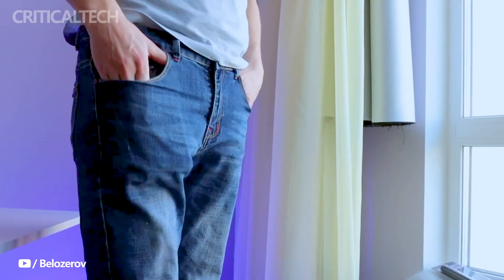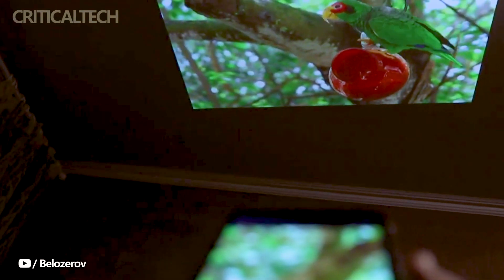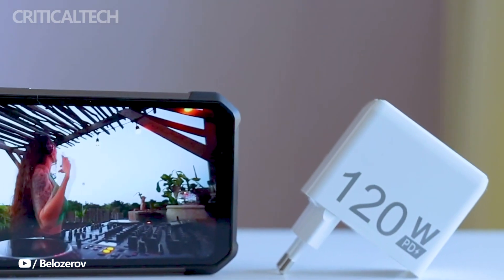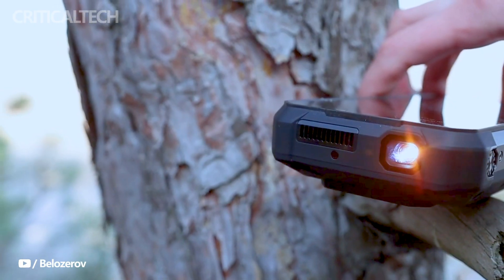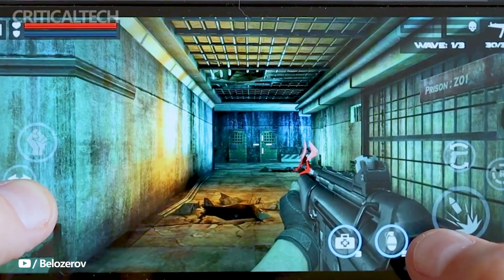Thank you for tuning in to watch this video on the Unihertz 8849 Tank 3 Pro rugged smartphone, with its innovative features like the built-in projector, 5G support, and impressive battery capacity. We hope you have a wonderful day ahead filled with joy and blessings. Until next time, take care and God bless you.